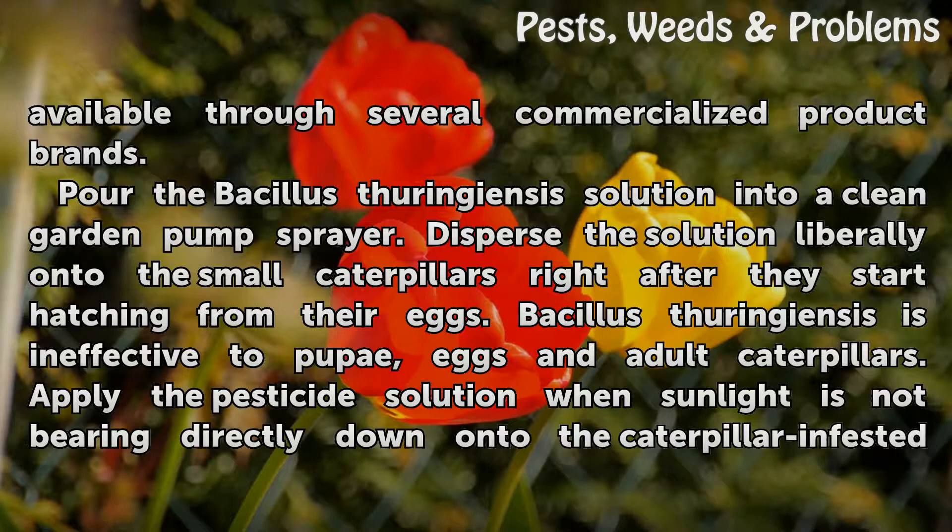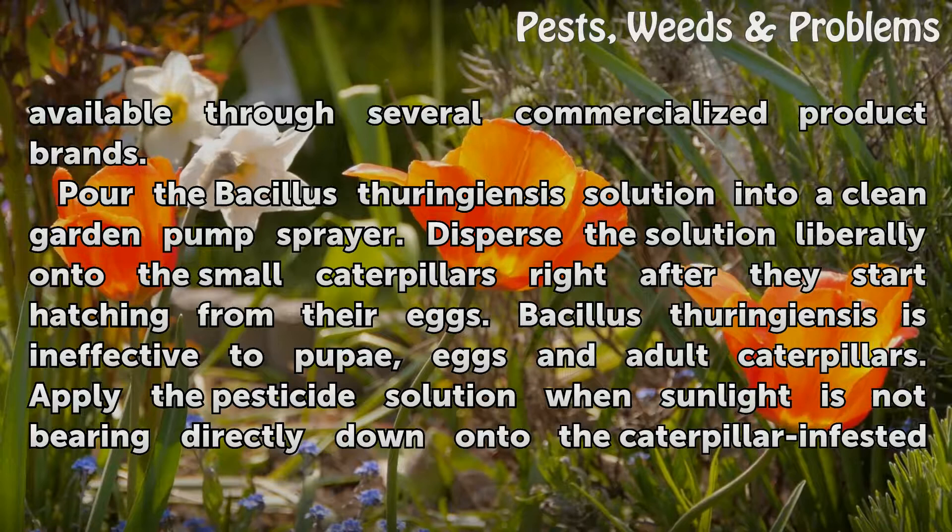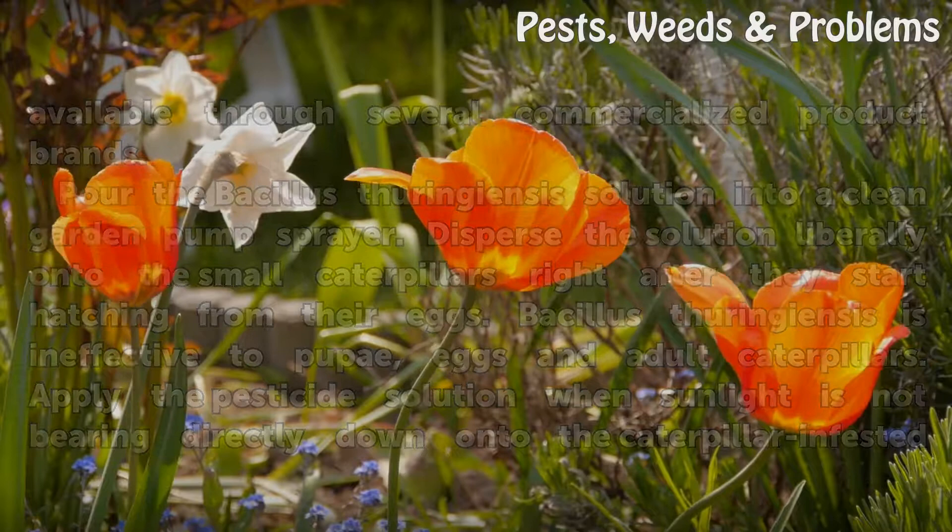Pour the bacillus thuringiensis solution into a clean garden pump sprayer. Disperse the solution liberally onto the small caterpillars right after they start hatching from their eggs. Bacillus thuringiensis is ineffective on pupae, eggs and adult caterpillars. Apply the pesticide solution when sunlight is not bearing directly down onto the caterpillar-infested plants.